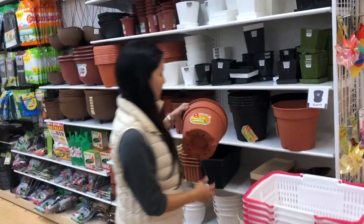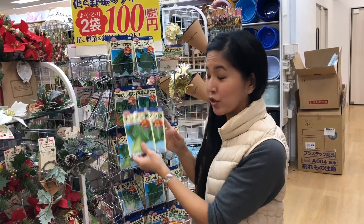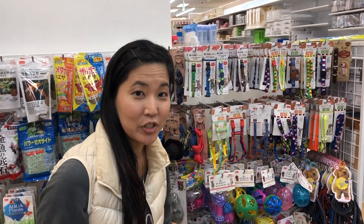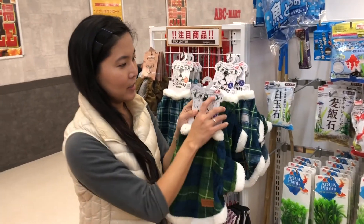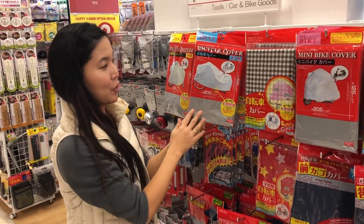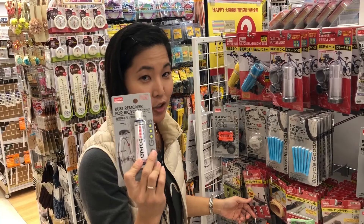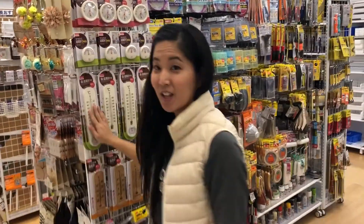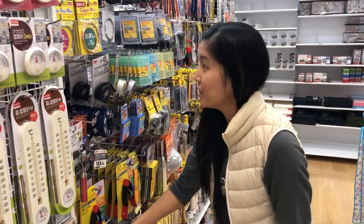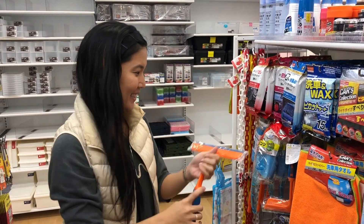Christmas decorations, a planter for 100 yen, two packs of seeds for 100 yen. Dog harnesses, dog toys, and dog wear for 100 yen — though some dog items are marked 200 yen. Bicycle covers, bicycle flashlights, rust remover for bicycles, and a lock — all 100 yen. Thermometer is 100 yen; pliers are marked 200 yen. Screwdrivers — you can get two for 100 yen. Squeegee for the car is 100 yen.